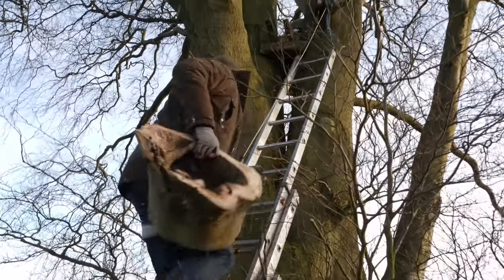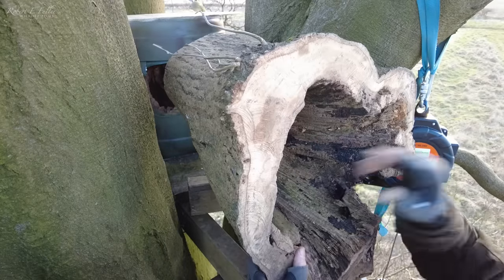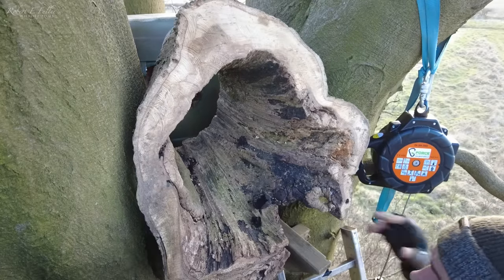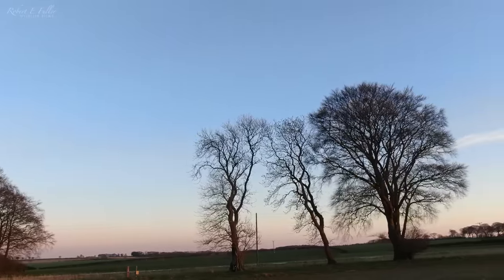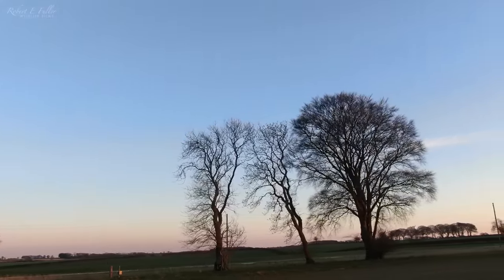I had a young male kestrel in mind for this nest box, but wildlife is so unpredictable and I was fascinated to see who would come and visit. With the box ready, I can't wait to see who's the first to arrive.